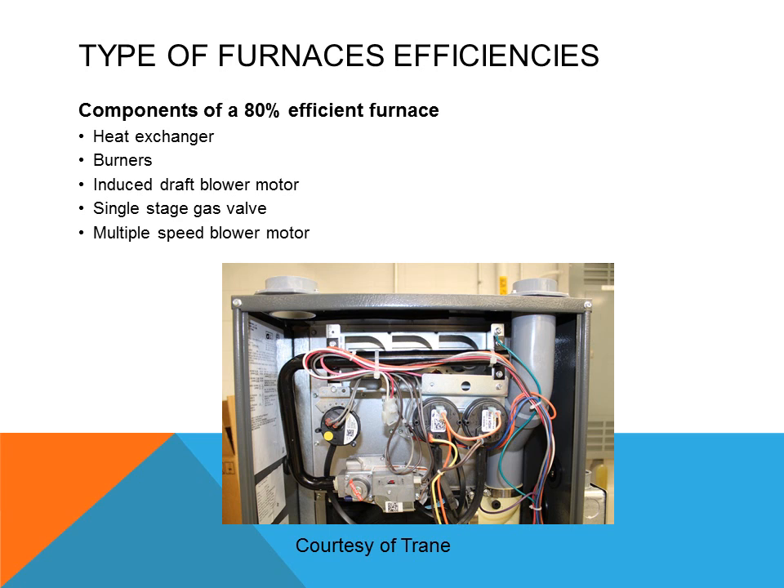Components of an 80% efficient furnace: it will have a heat exchanger, burners, and an induced draft blower motor. This draft motor is used to get a little bit more efficiency out of the furnace. The heat exchanger itself is designed with thinner metals than the older style, with thinner or smaller passages for the flue gases. Because of these tight passages, the draft motor will help force the flue gases through it. It will have a single stage gas valve and a multiple speed motor.